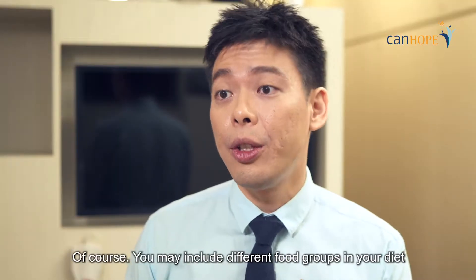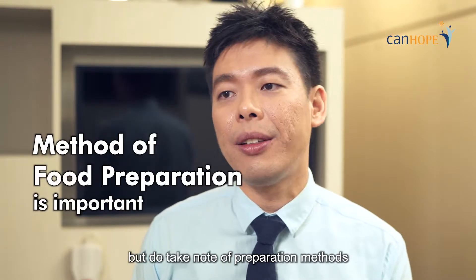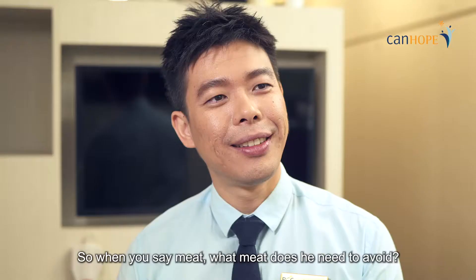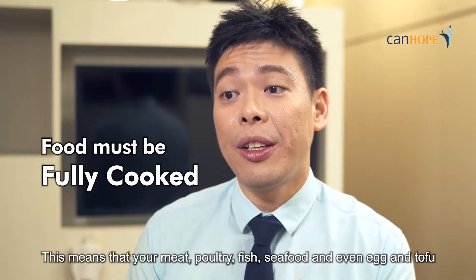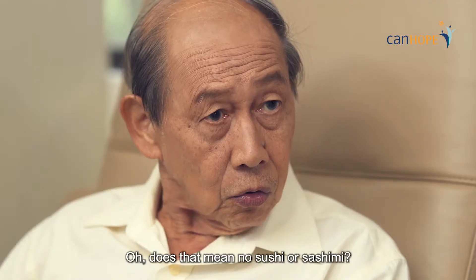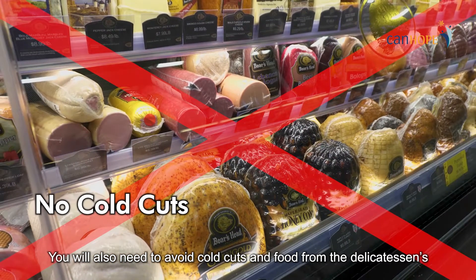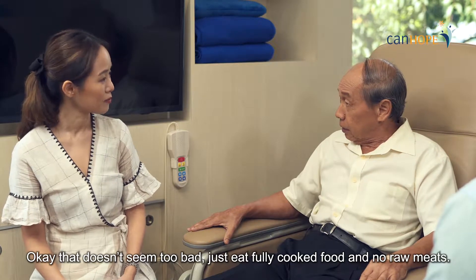Can you elaborate, please? Of course. You may include different food groups in your diet, but do take note of preparation methods, especially protein foods such as meat, fish, poultry, seafood, and egg. You do not need to avoid meat — you just need to consume fully cooked protein foods. This means your meat, poultry, fish, seafood, and even egg and tofu need to be fully cooked. Does that mean no sushi or sashimi? No sushi or sashimi for now. You will also have to avoid cold cuts and food from the delicatessen. Just eat fully cooked food and no raw meat. That's right.